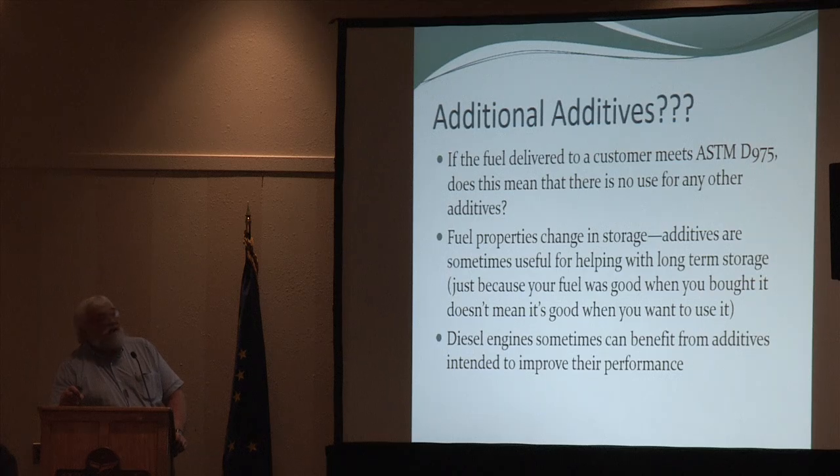If the fuel delivered meets ASTM D975, does that mean there's no use for any other additives? Our conclusion was no — fuel properties can change in storage. If you're storing fuel for a year, you might want to think about additives specifically for that. And diesel engines can sometimes benefit from additives intended to improve their performance, but we'll talk about those specifics.